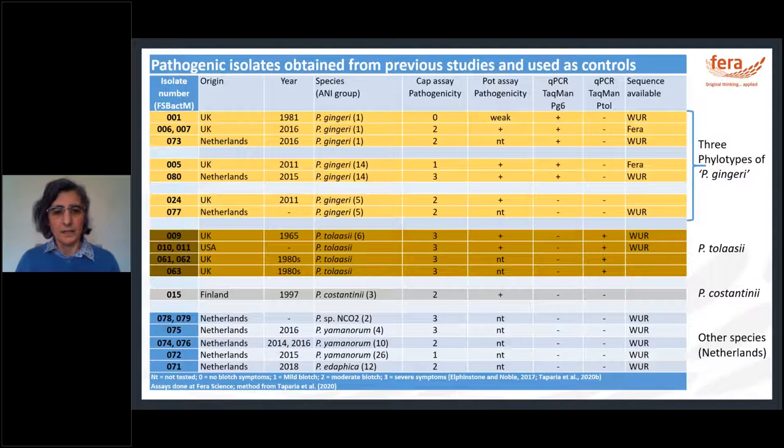At the start of the project there was already a good collection of characterised bacterial isolates causing blotch. There were three different groups of pseudomonas gingeri — some detectable by existing qPCR assay, but one group could not be detected despite being pathogenic, so new assays were needed. Pseudomonas tolaasii could be detected by existing assays, while Pseudomonas costantinii could not. Some isolates from the Netherlands of different species also could not be detected by any existing assay.